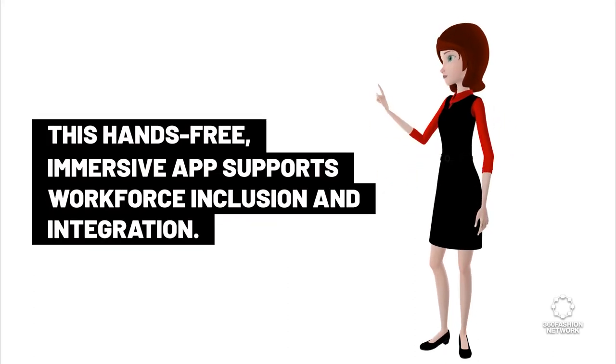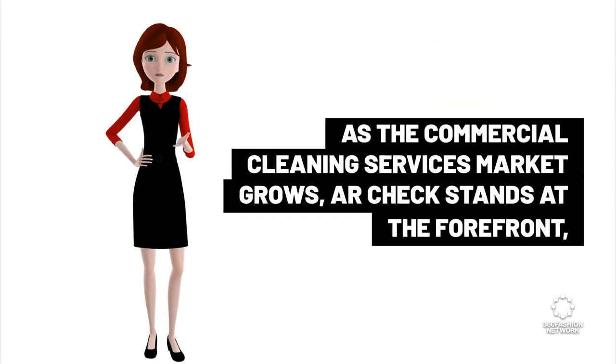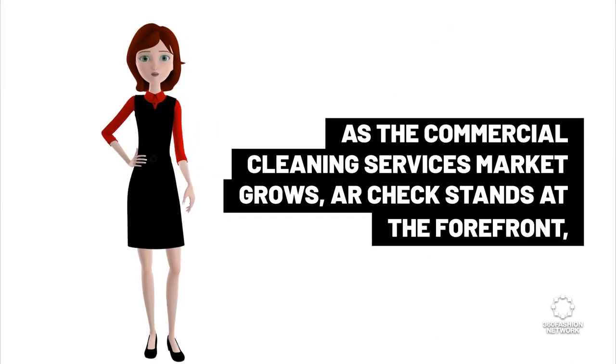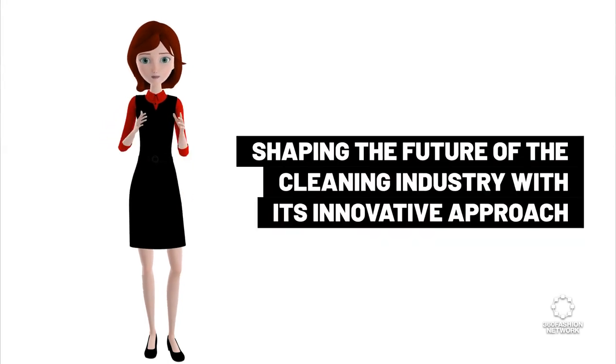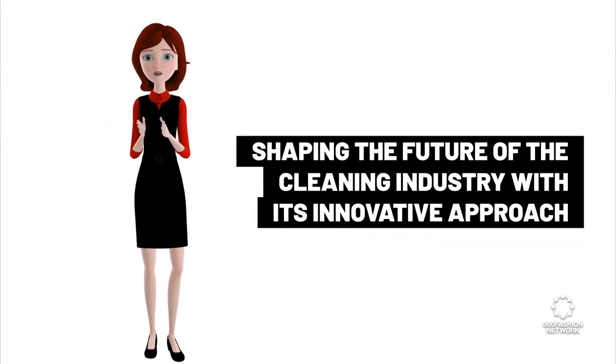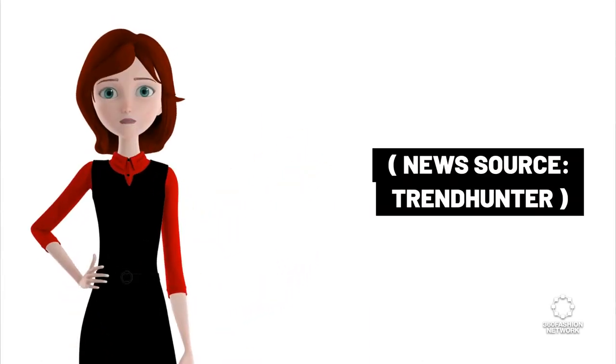This hands-free, immersive app supports workforce inclusion and integration. As the commercial cleaning services market grows, ARCHEC stands at the forefront, shaping the future of the cleaning industry with its innovative approach and commitment to sustainability and efficiency. News source: Trend Hunter.